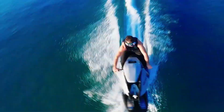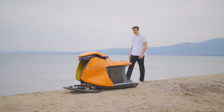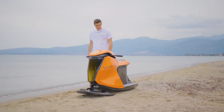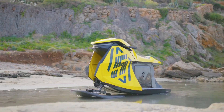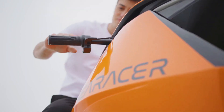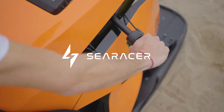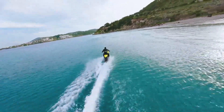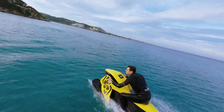Crafted by innovative start-ups like SE Rider, it seamlessly bridges the gap between the adrenaline-pumping allure of motorcycling and the invigorating splash of jet skiing. Unveiling an all-electric design, the Sea Racer promises eco-conscious enthusiasts a high-performance and silent journey, redefining the traditional norms of personal watercraft.